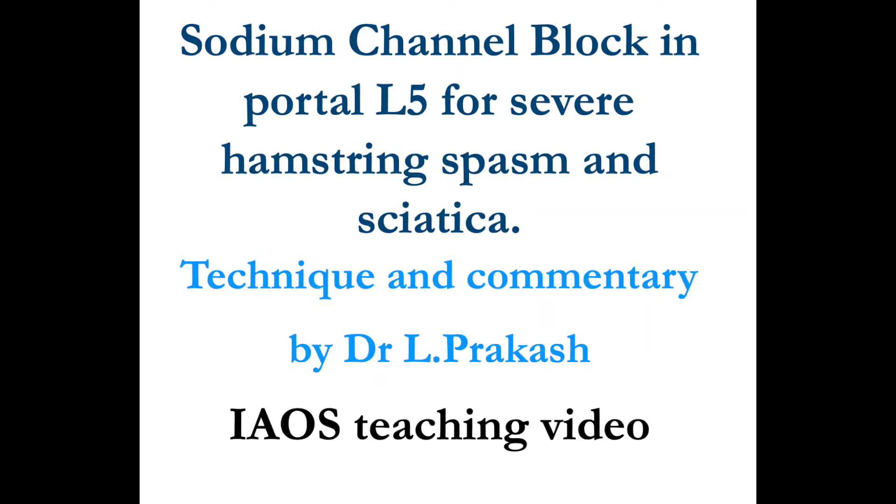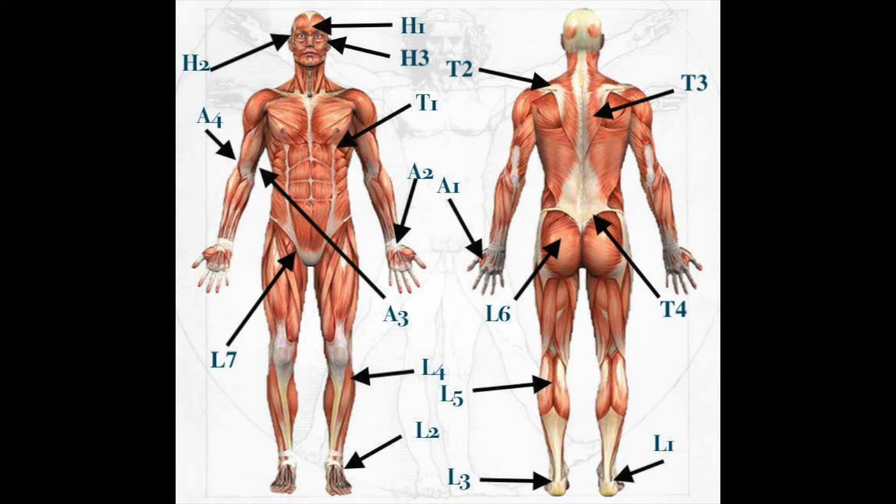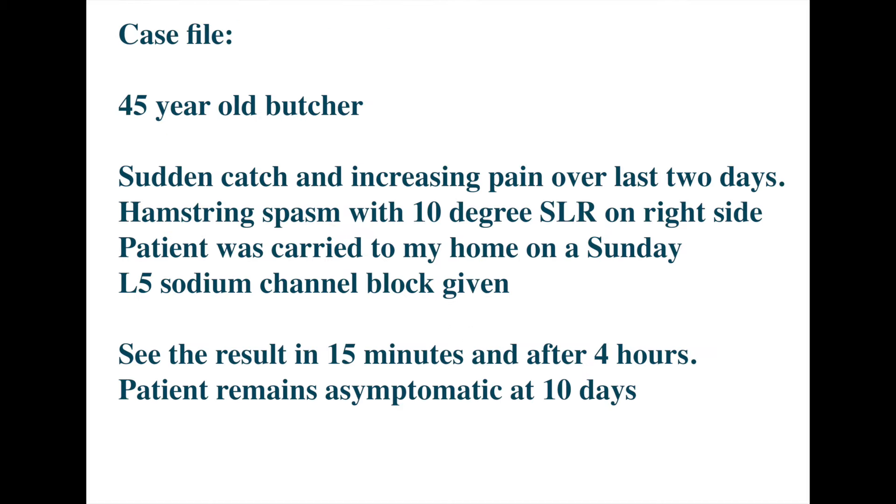Distal sodium channel block in portal L5 for severe hamstring spasm with sciatica. The portals have now been renamed alphanumerically based on each limb, and the same shall be published soon. In the lower limb, portal L5 is midline on the calf, 5 cm below the popliteal fossa.